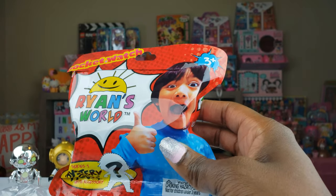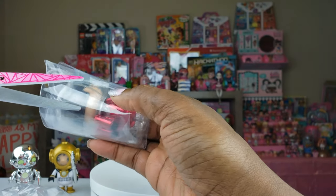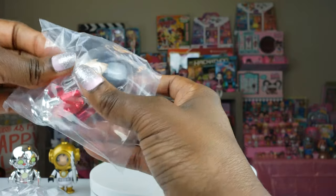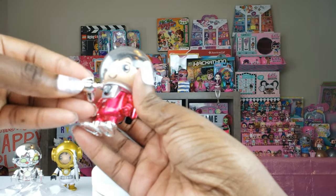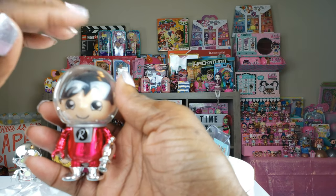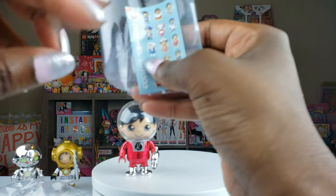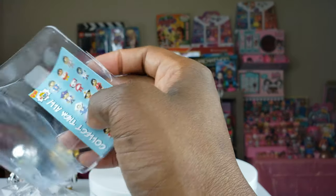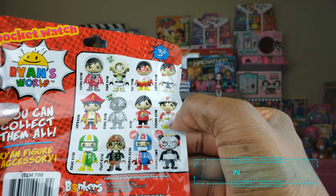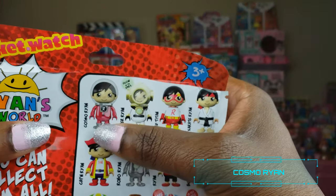This is our final package — fingers crossed it's not a duplicate! I see the color red and I love red. FYI, red is my favorite color, not pink! Oh my goodness, this is so cute. He's like an astronaut Ryan — I think he has a little space gun. Let me check the back: there are a total of 12 to collect, and this one is Cosmo Ryan!